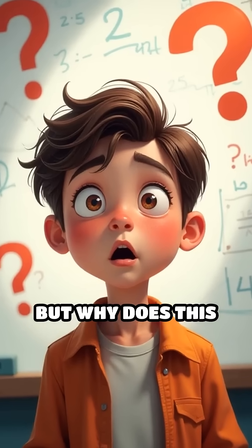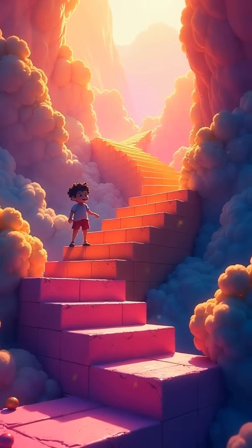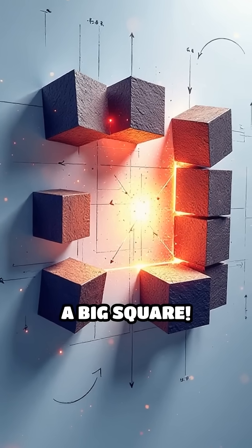Crazy, right? But why does this happen? Imagine stacking cubes to build a staircase, each step taller than the last. If you flatten out all those cubes, they perfectly fill a big square.